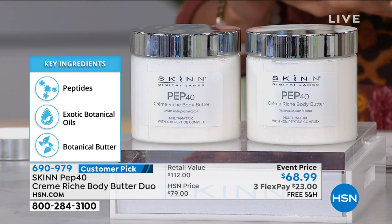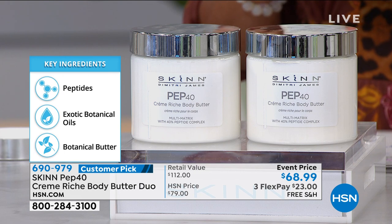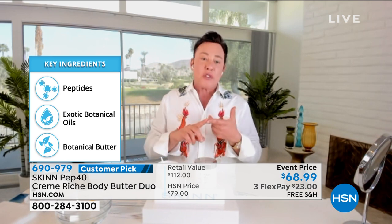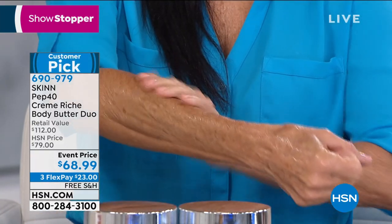We have a patented 40% peptide matrix of six different peptides that help support the six natural building blocks of the skin: collagen, elastin, fibrillin, fibronectin, lipidic membranes, and water. Those are the six building blocks that make your skin appear firmer, appear less wrinkled, appear less crepey, make your skin softer, smoother, and more supple. You'd be hard pressed to find a 40% peptide matrix in $300 serums.